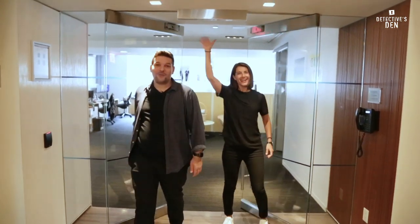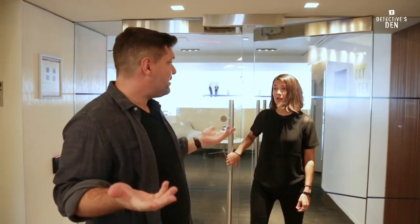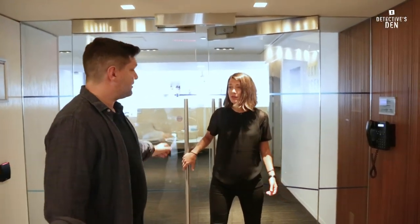Hi, Detectives Den members. Welcome to the Bravo Oxygen offices. Let's go take a look at where we work and make Martinis and Murder. Come on, come have a drink.